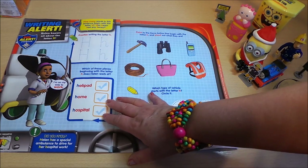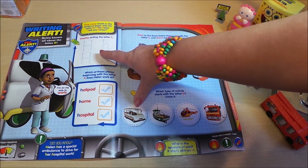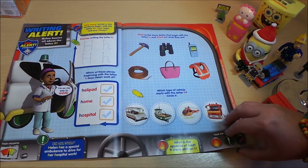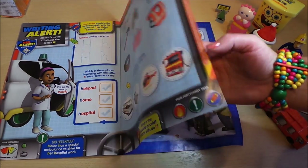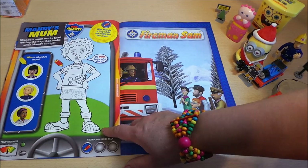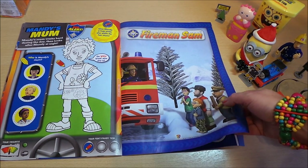Writing alerts — here's where writing can be practiced: a capital H and a lower case H. Helipad, home, hospital. And Mandy's mum needs to be colored in there — this is the other side to the poster we saw earlier.